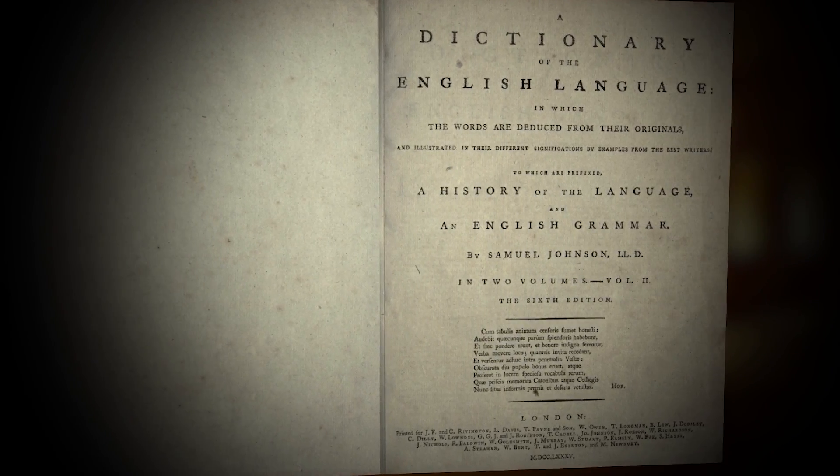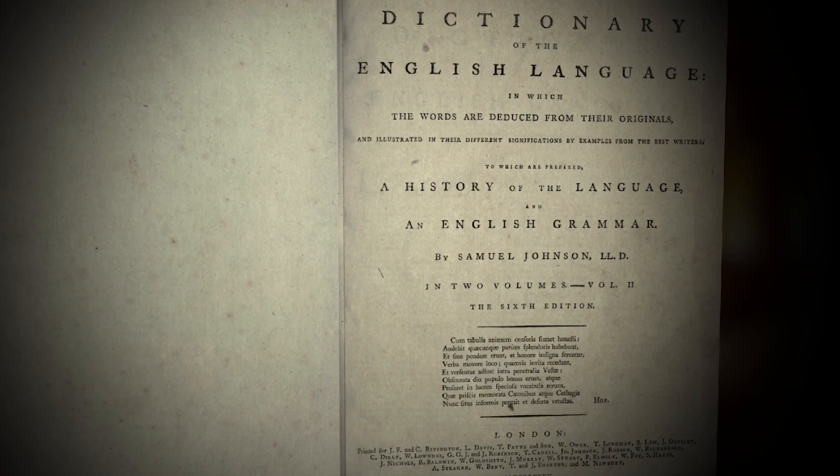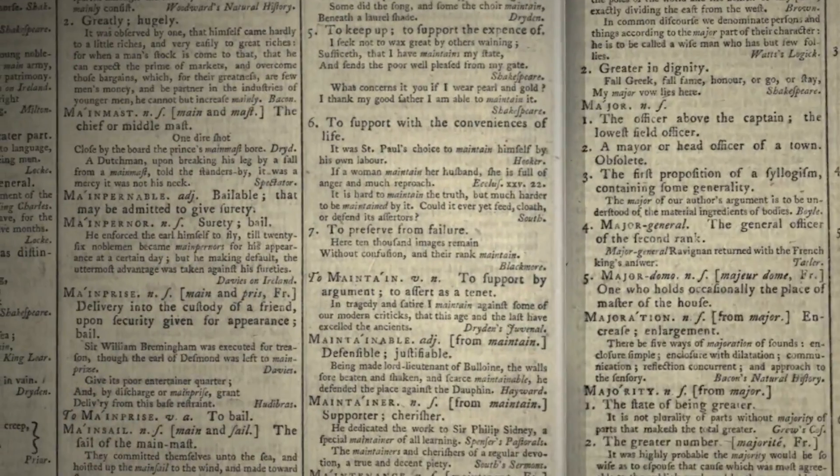Dictionary of the English Language by Dr. Samuel Johnson, in which the words are deduced from their originals, explained in their different meanings, and authorised by the names of the writers in whose works they are found.